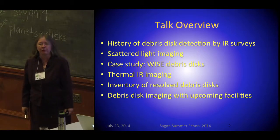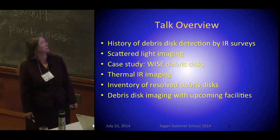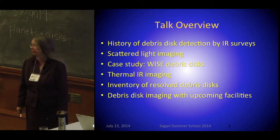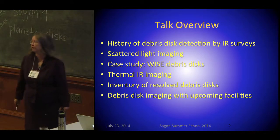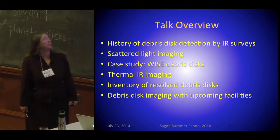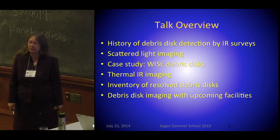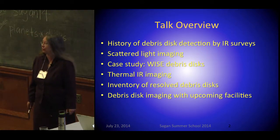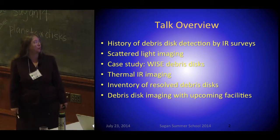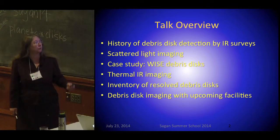Meredith did a wonderful job talking about the astrophysics of disks, and much of this does apply to debris disks — only we're talking about much less material. I'm going to talk about the history of finding debris disks with large infrared surveys, then about short wavelengths and scattered light imaging where we can get phenomenal spatial resolution, then a case study using the WISE satellite to find new debris disks to image at high resolution, thermal infrared imaging of debris disks, and then an inventory of known debris disks and the future.